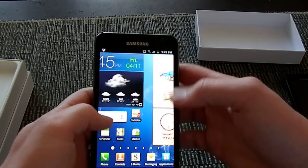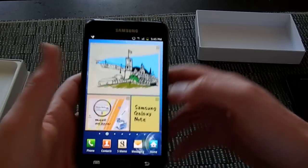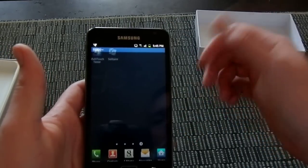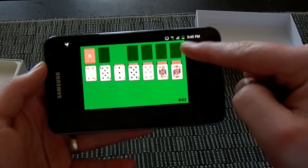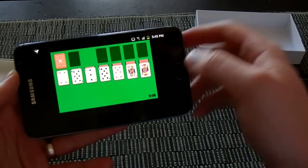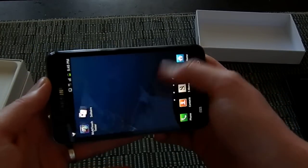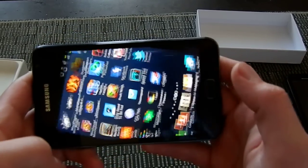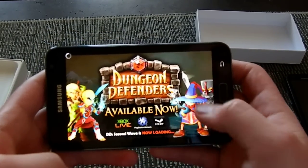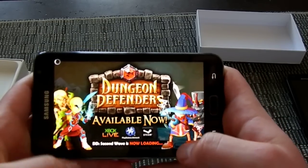You can also see this with some of the games on the phone. I've got Solitaire, which I just downloaded from the market, and it's a small box on the large screen — wasted real estate. Dungeon Defenders, one of the more popular games on the Android market at the moment, also seems to get confused with what is actually happening on the screen and cuts off some of the buttons.